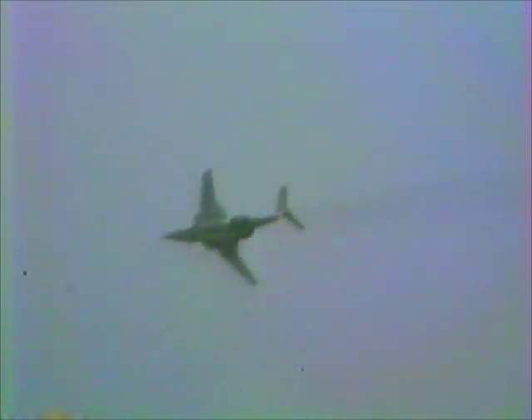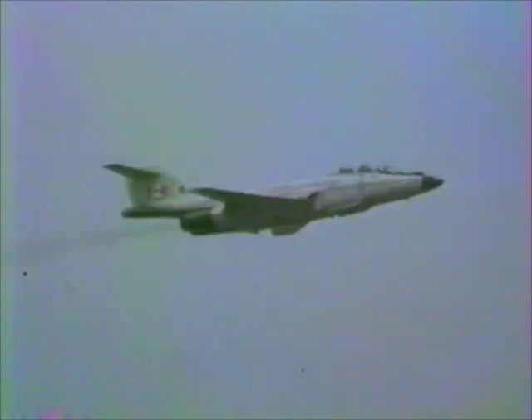Here you go — a knife-edge pass. When I see him do that kind of turn, when you're looking right at the tailpipe of the J-57, you see the flames coming out, and I just think of Star Wars. I love it.